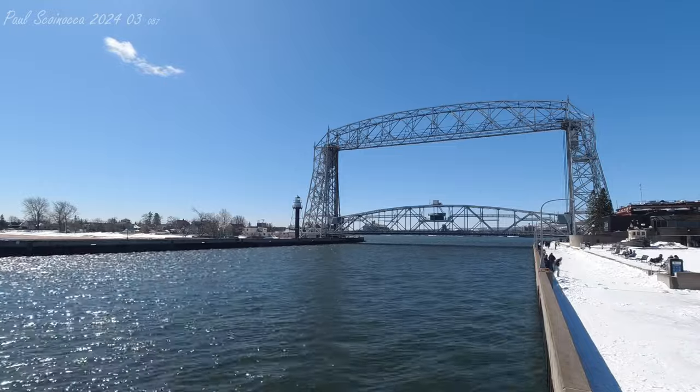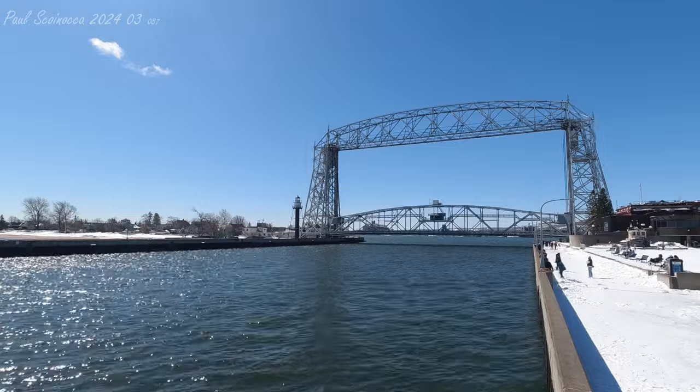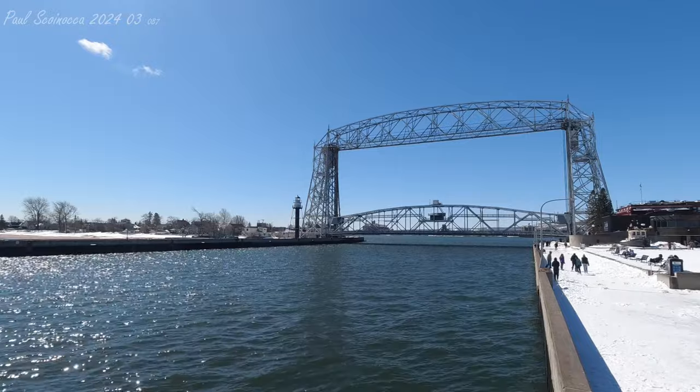Also, somebody lost a pair of sunglasses. They're kind of brown. They're not my color. I really hope somebody comes and collects them, or we'll have to donate them in a year. But yeah, if you lost your sunglasses, I might have them.